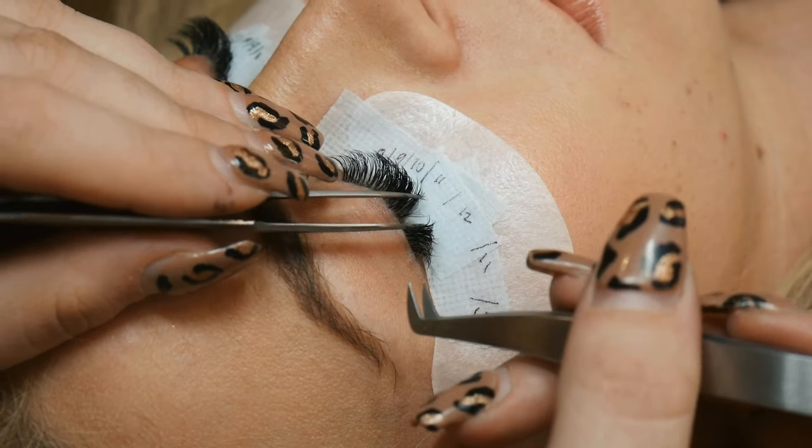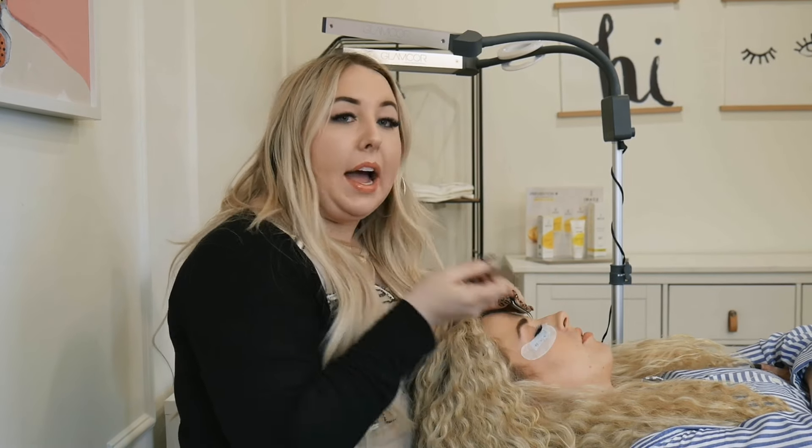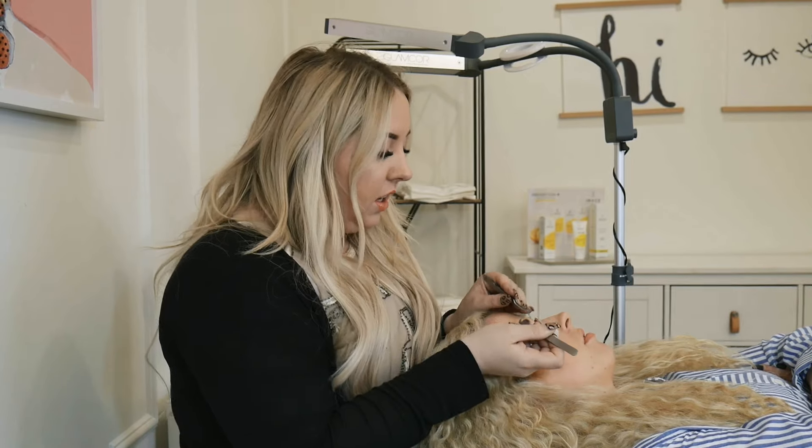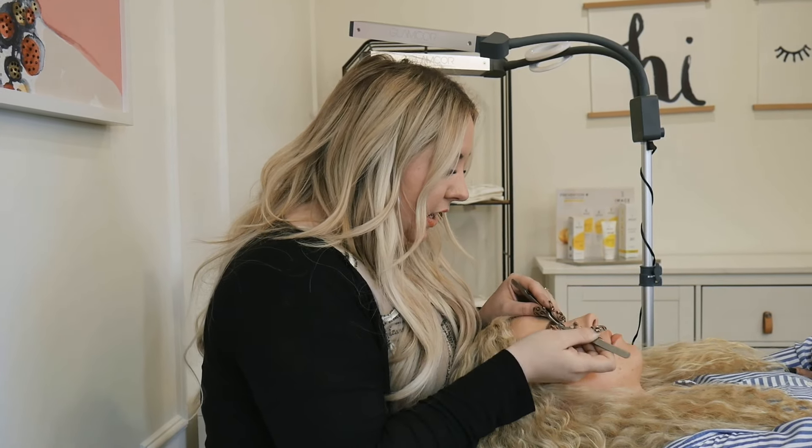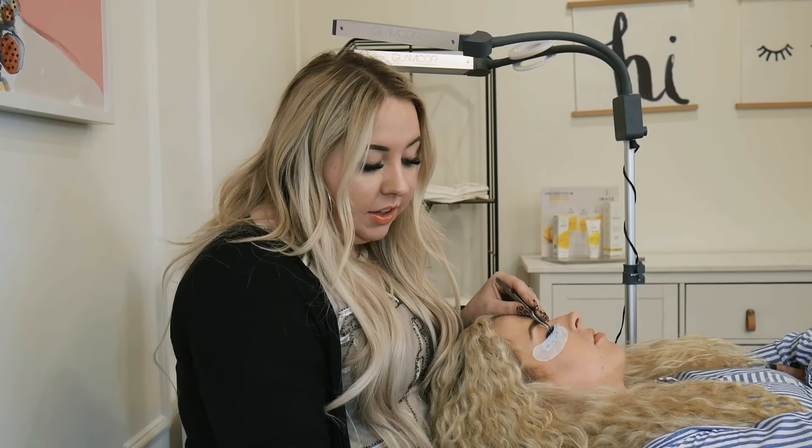It has been incredible for our business. It's helped us to create a clientele that's coming back every two weeks to get their lashes filled. Since we started offering lash extensions and have this repeat clientele coming back every two to three weeks, it has more than doubled our revenue.